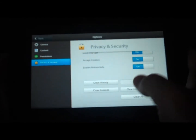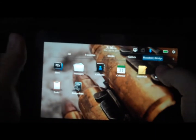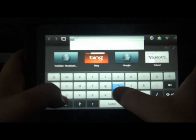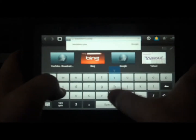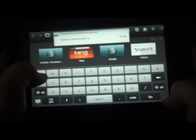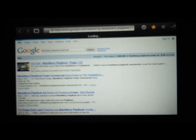Go into the browser and clear off everything. Start with a Google search. Load up a YouTube video.